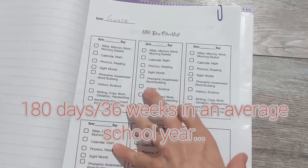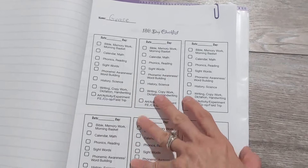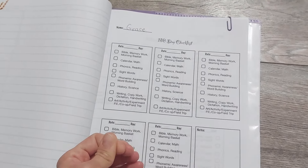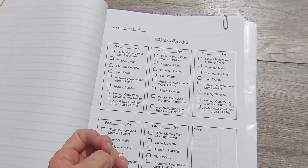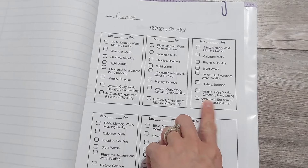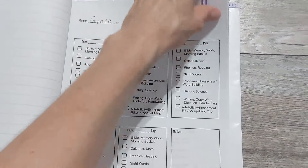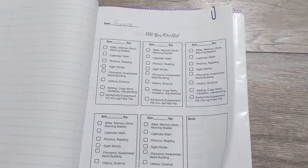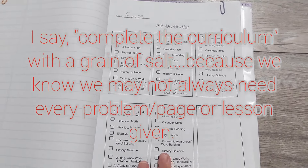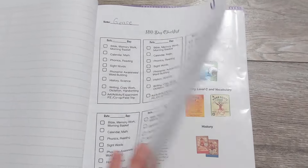I made 36 weeks' worth of pages, since there's an average of 180 school days. Am I really going to do 180 days? Probably not. But even if we take a day off, I could still count it as a school day if we went somewhere or did something. I might not count it and not care about hitting 180 days, as long as we complete the curriculum and my kids are learning. In my state we're not required to do 180 days anyway.